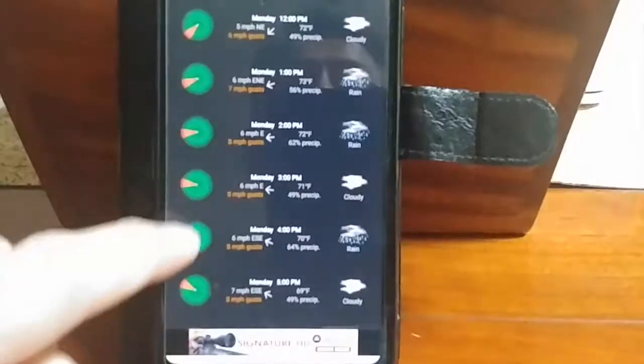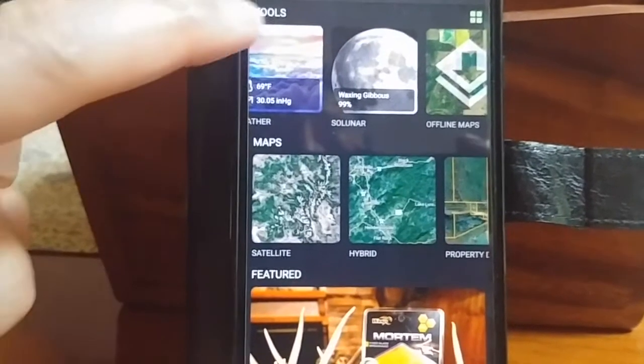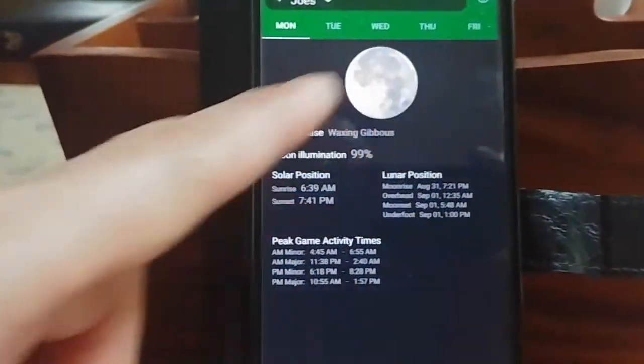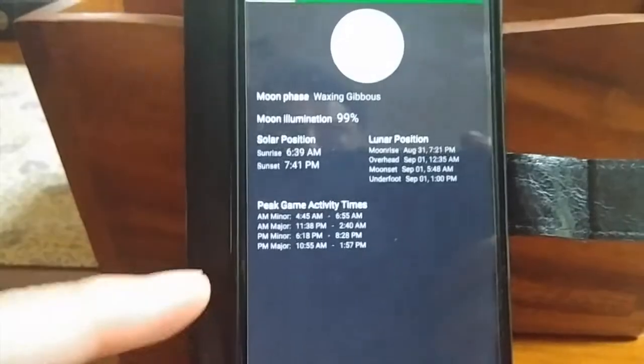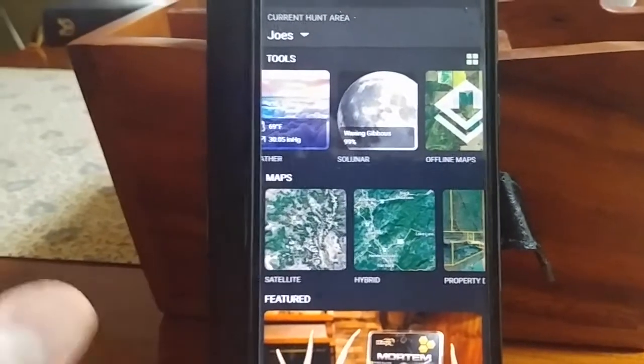The app also has 72-hour weather and 5-day weather. One of my favorite features is the lunar calendar — it gives you the next 5 days of what the lunar calendar looks like and when the major game movement is. This really worked well for me.